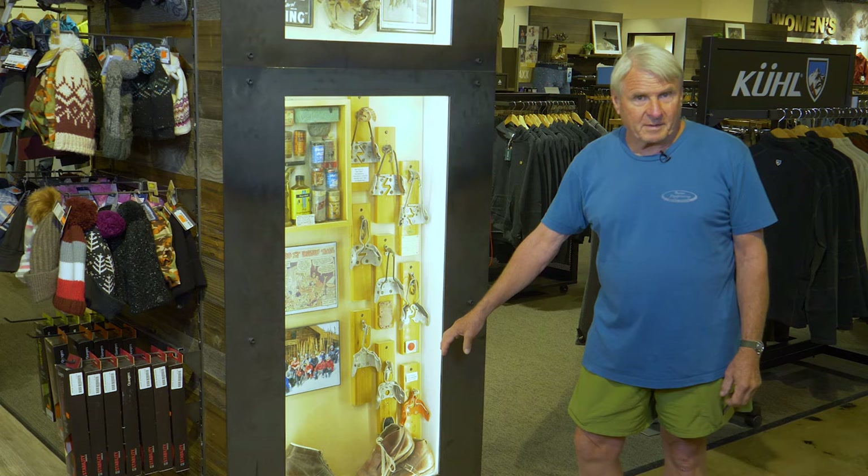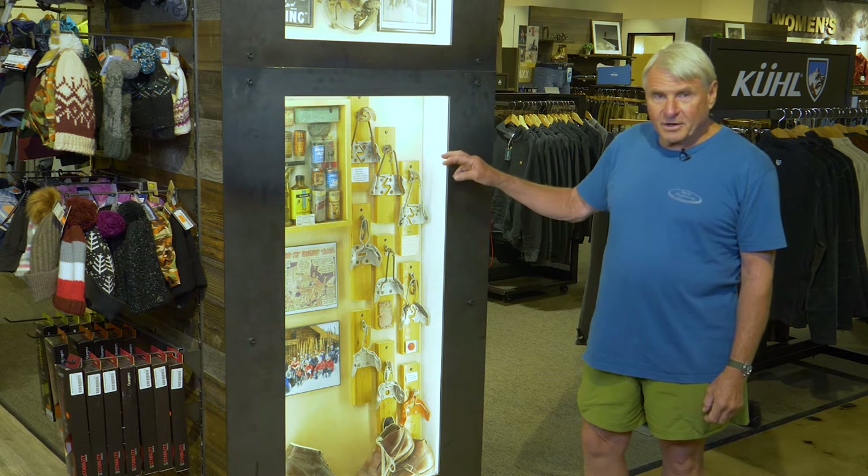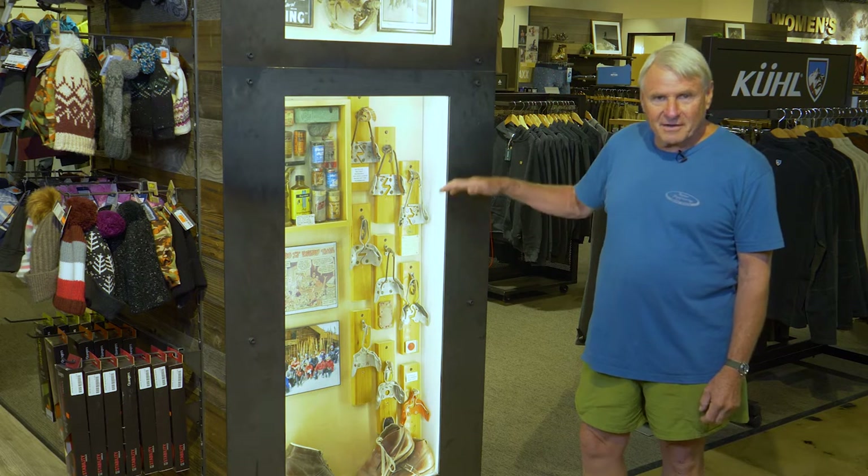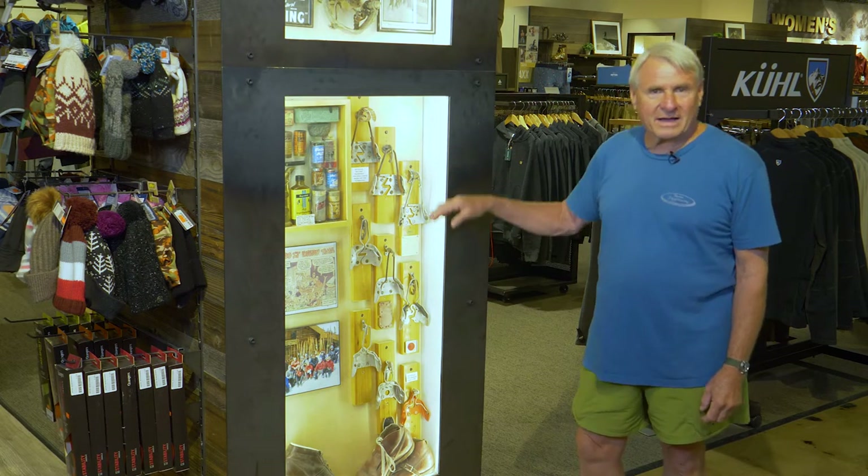People know the three pin binding Rotofellow, but they didn't know that when it started out it had six pins. So this is an evolution of Rotofellow pin bindings.